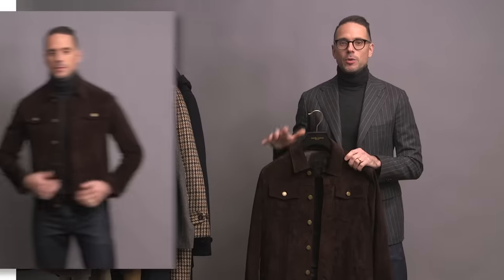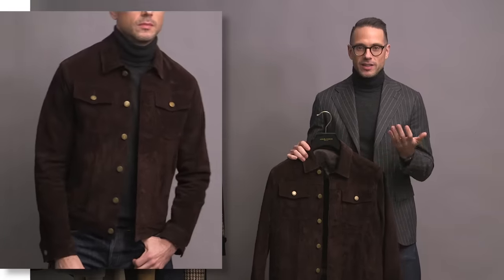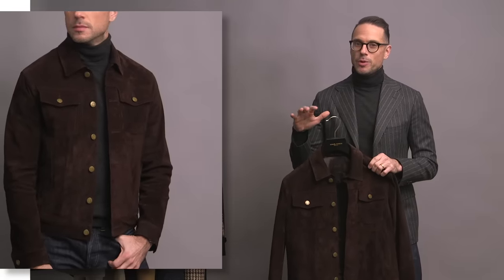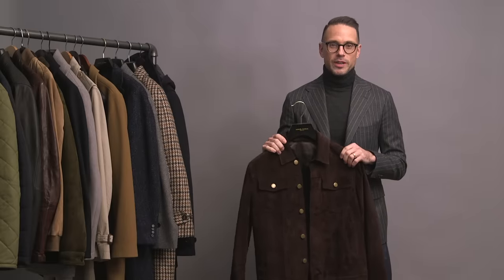Next is another suede jacket — this is a new one from our upcoming collection with Michael Andrews. Talking about grown-up casual, I think this jacket really exemplifies that. You have the classic trucker jacket style, like the Levi's denim jacket, but in a material that's more luxe, so it elevates it. If a denim trucker jacket is a way to dress down a businessy look, a suede trucker jacket will elevate any casual look it's paired with. This is a great fall and spring jacket, and I'm super excited to have it available to you guys very soon.